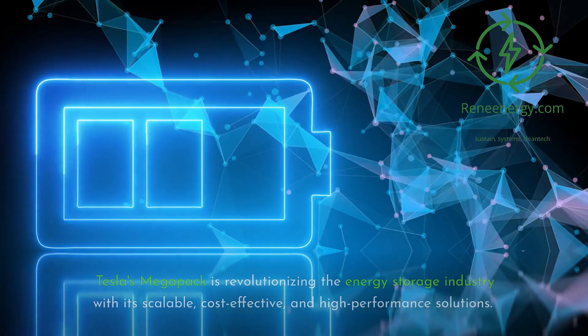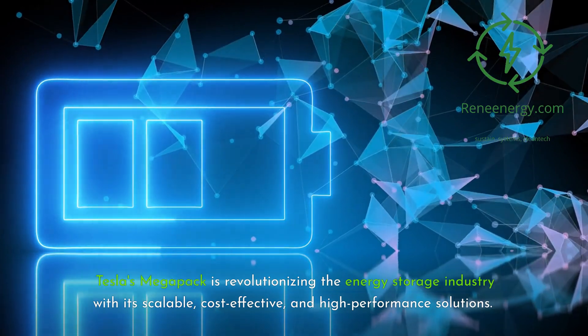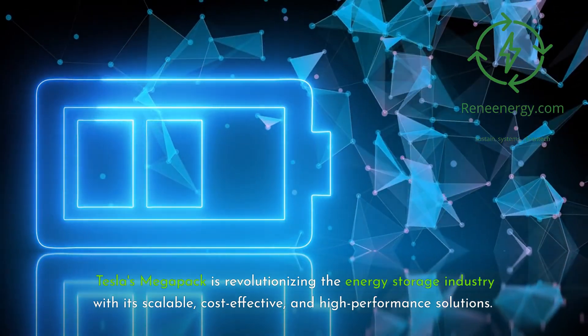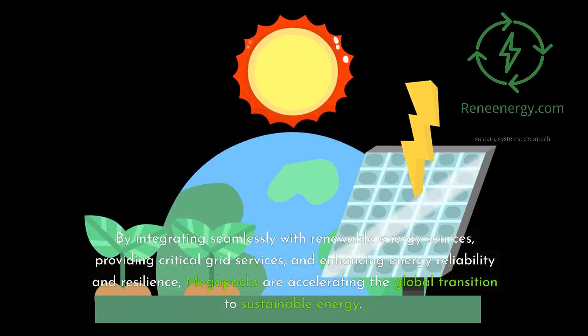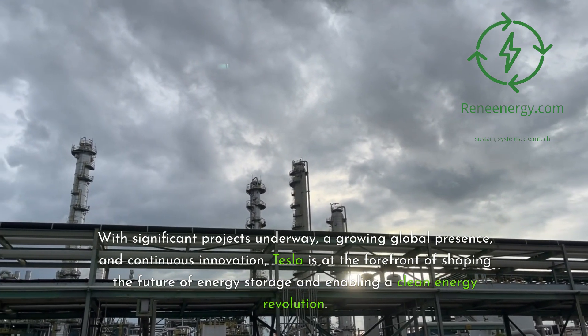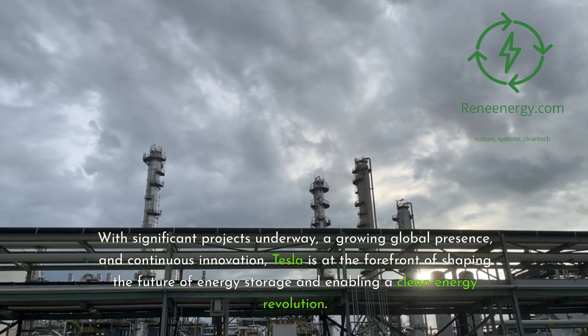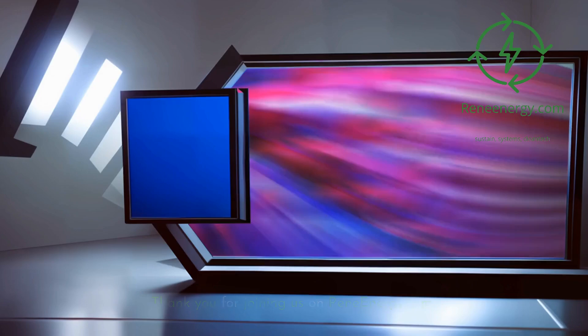Conclusion. Tesla's Megapack is revolutionizing the energy storage industry with its scalable, cost-effective, and high-performance solutions. By integrating seamlessly with renewable energy sources, providing critical grid services, and enhancing energy reliability and resilience, Megapacks are accelerating the global transition to sustainable energy. With significant projects underway, a growing global presence, and continuous innovation, Tesla is at the forefront of shaping the future of energy storage and enabling a clean energy revolution.